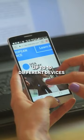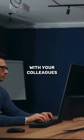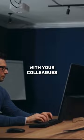Simultaneously, up to 10 different devices can be connected, so go ahead and share secure and stable internet with your colleagues. Which one of these features have you loved the most? Do let us know in the comments.